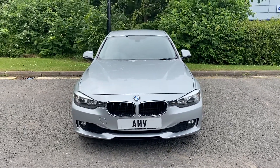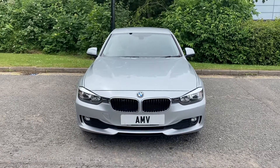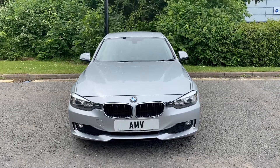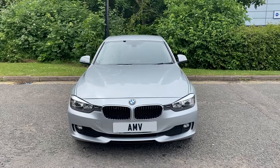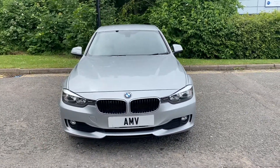Hi, this is Paul from Anderson Motor Vehicles. This is a video of our 63-plate, end of 2013/14 BMW 320d ED — so Efficient Dynamics. It's a specific model they brought out to give you great economy, cheap road tax, and still with 150 brake horsepower, so still a great performing car.